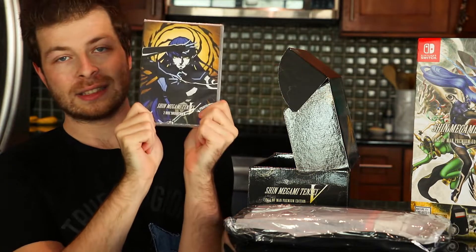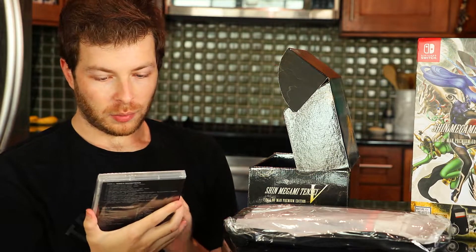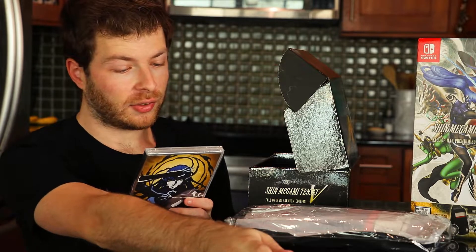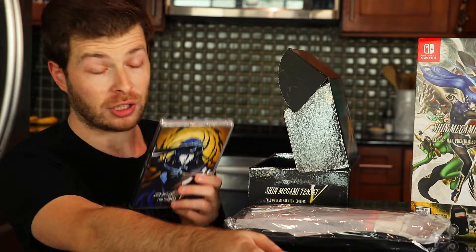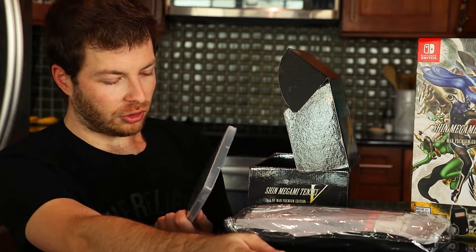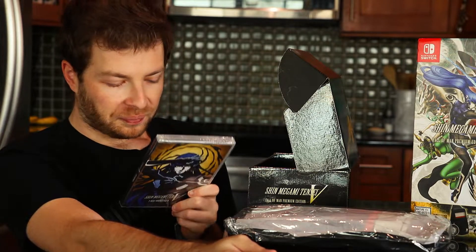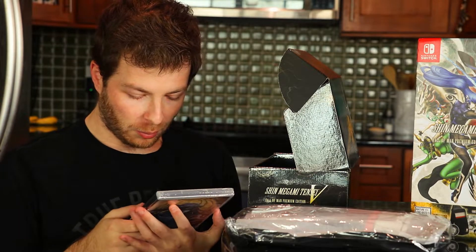Next we have the two-disc soundtrack for Shin Megami Tensei 5, with awesome artwork by Doi right here. We have two discs — disc one is a series soundtrack with tracks from across many SMT games: SMT1, 2, Nocturne, 4, Strange Journey — it's dope to see tracks from the other SMT games on this. Disc two is SMT5 specifically, with tracks like Ephemeral Daily Life, the Malebranch theme, Battle to the Death, and so many more bops. It comes in a really nice container — I dig it.